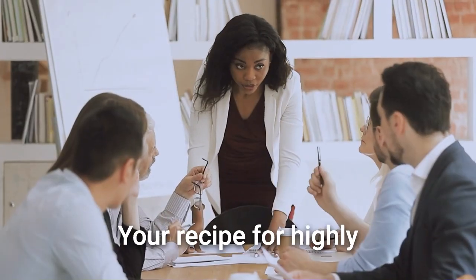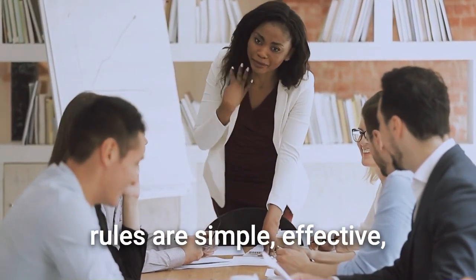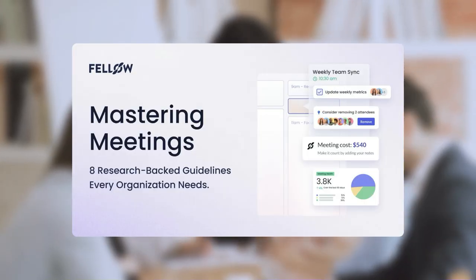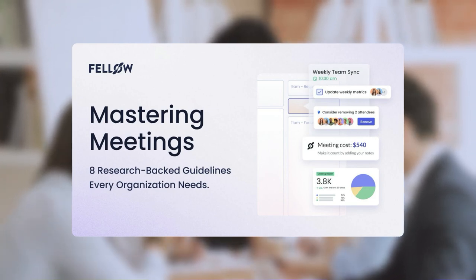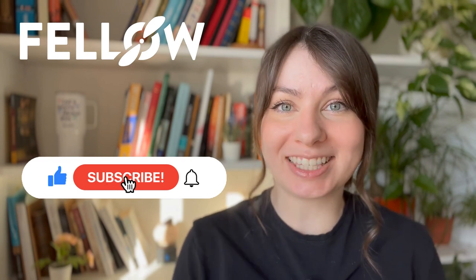And there you have it — your recipe for highly productive meetings. These ground rules are simple, effective, and the starting point for transforming your meetings. If you want to dive deeper into these strategies, check out our research-backed meeting guidelines webinar and integrate Fellow's meeting guidelines for meeting success. Thank you so much for tuning in. If you found this video helpful, don't forget to give it a like and subscribe for more content just like this. Until next time, stay positive, stay productive, and I'll see you in the next video.